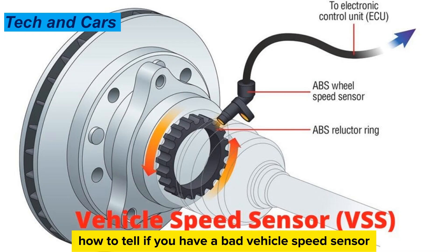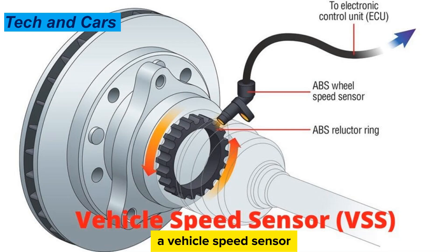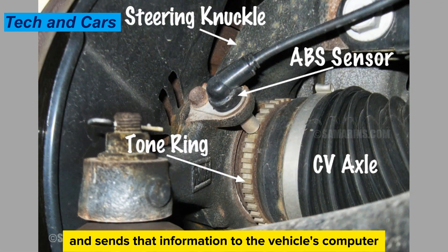How to tell if you have a bad vehicle speed sensor? A vehicle speed sensor, or VSS, is a sensor that measures the speed of a vehicle's wheels and sends that information to the vehicle's computer.